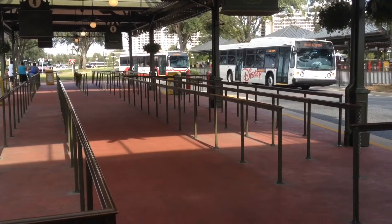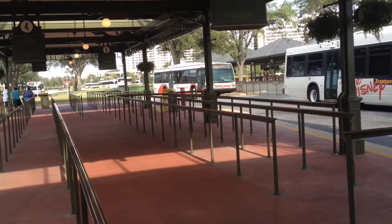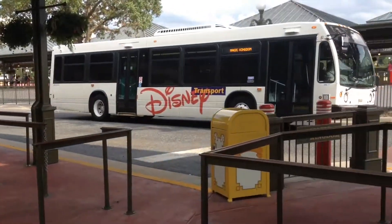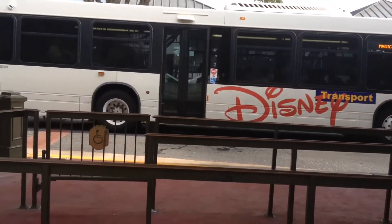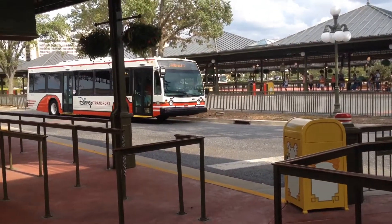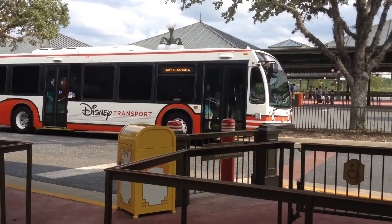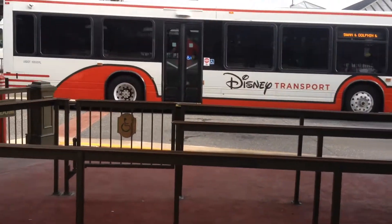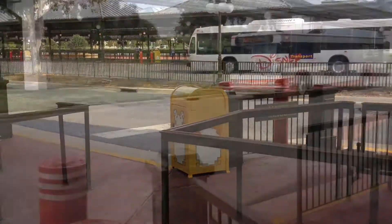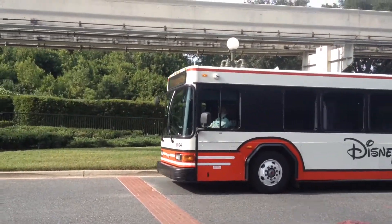And then we've got Swan and Dolphin and Boardwalk, which is 5-8-8-5. It's not too busy, that one. And there's the other one — that one's packed, it's obviously terminating here. And then there's number 8-9-0, terminating — or empty, I should say.